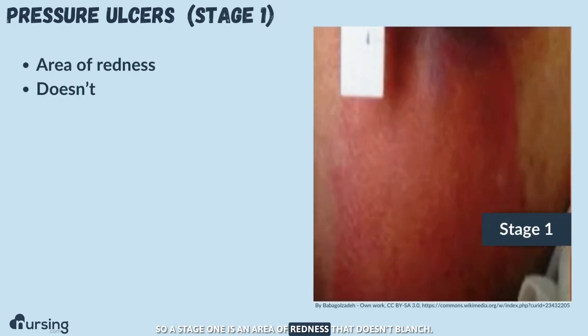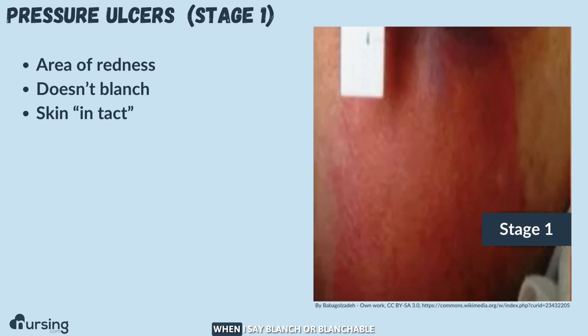A stage one is an area of redness that doesn't blanch. When I say blanch or blanchable, I mean you push your finger into it and it turns white. If it doesn't turn white, that is considered a stage one. The key thing here is that the skin is intact.